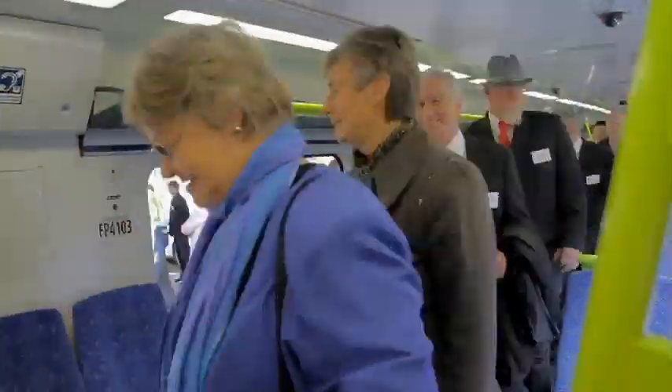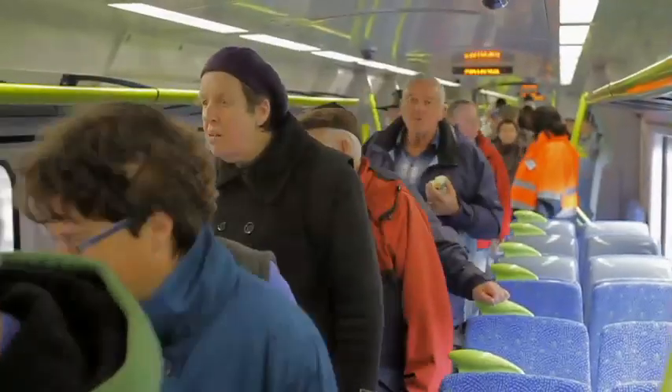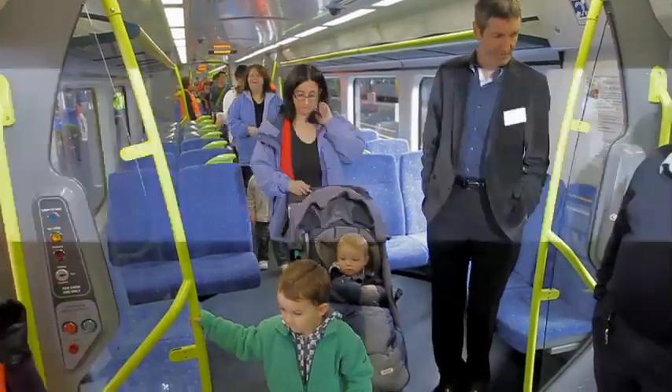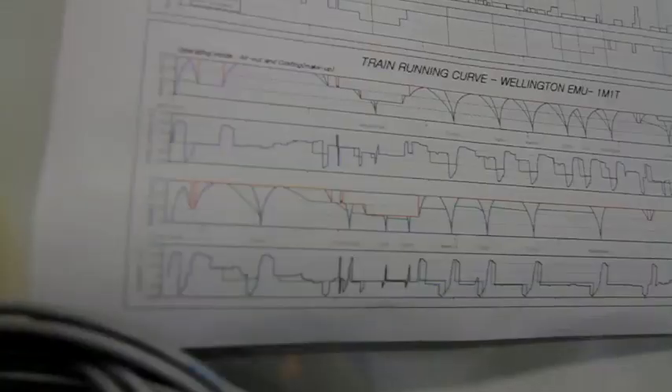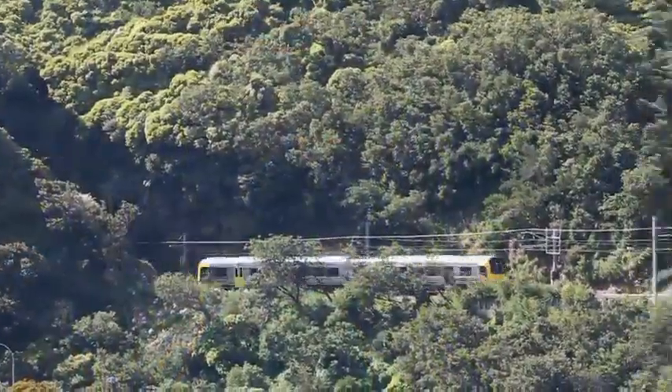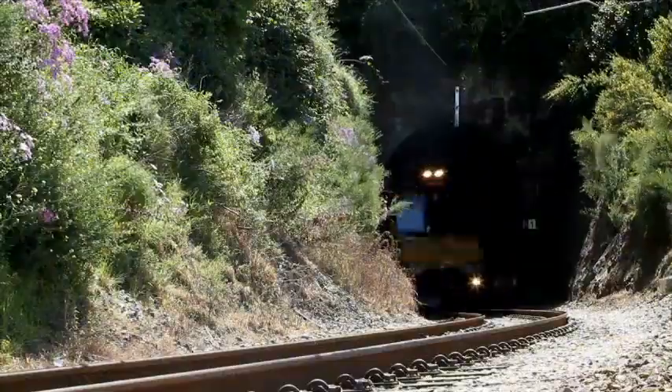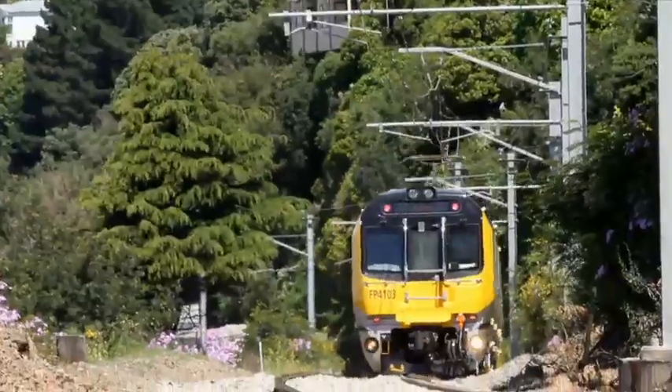Following a walk-through by invited guests, including members of parliament and local mayors, the public were invited on board the new train for the very first time. Then it was back to the depot for more testing. The weights seen here simulate the weight of passengers, for one of the many series of tests requiring fine tuning of the braking systems, ensuring the train can stop both in a required time and under various load conditions.